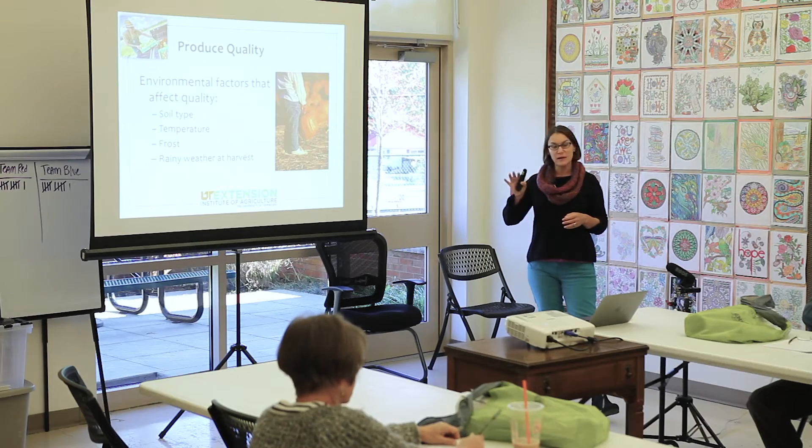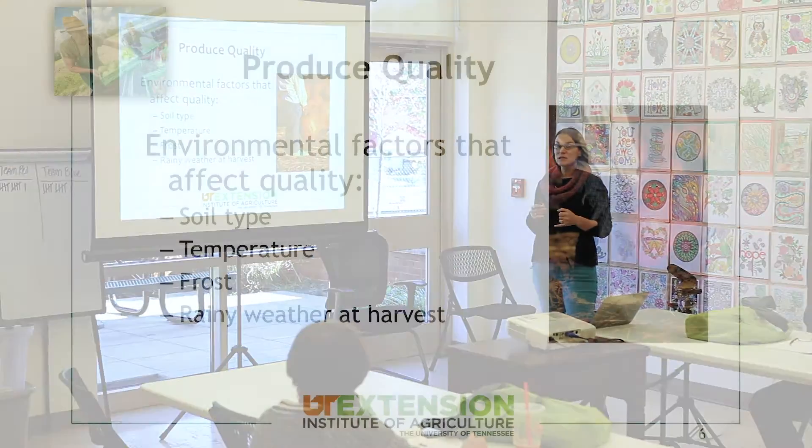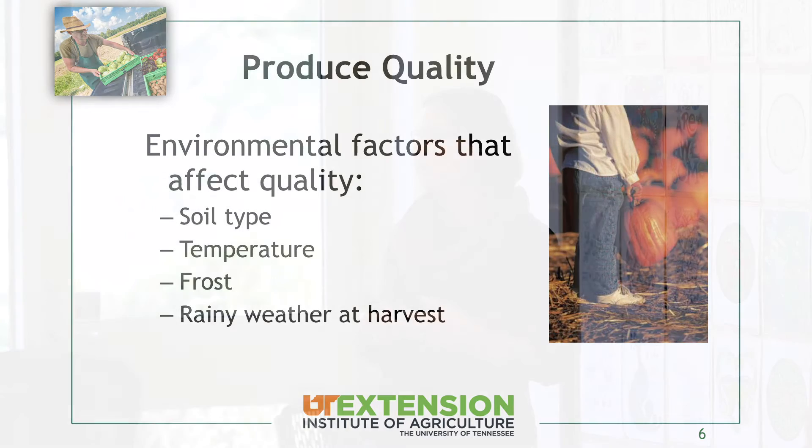There are things outside of your control, like the environment. It comes down to the soil type you have, which goes into the quality of your produce, as well as temperature, frost, and rainy weather at harvest. Most of these things are beyond your control, but if you're looking for a farm, soil type is one where you can have a little control.